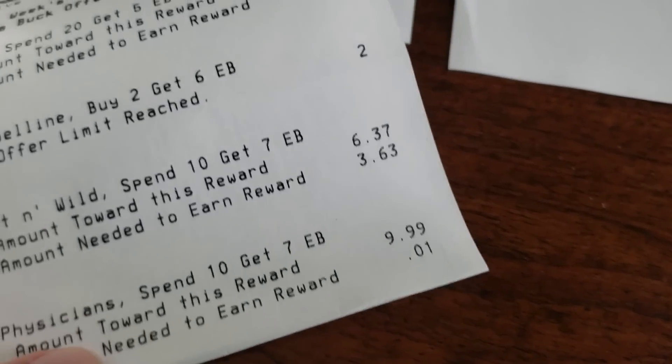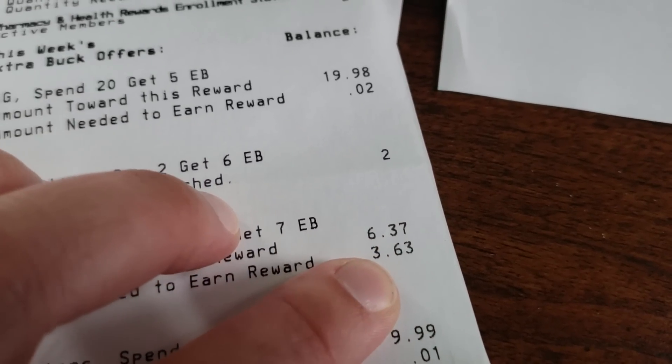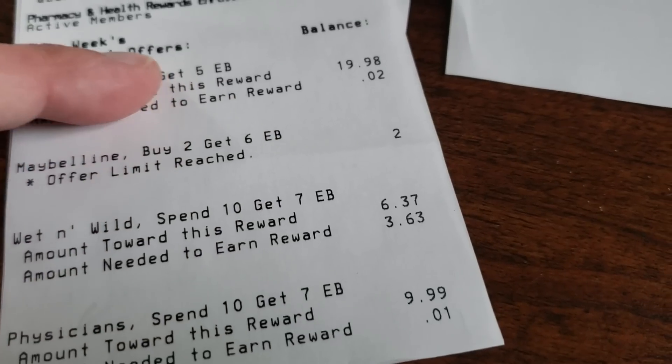So in order for me to get that $7 ECB, I still have to spend this amount right here — $3.63. Once I spend that amount, I will get that $7 ECB back.